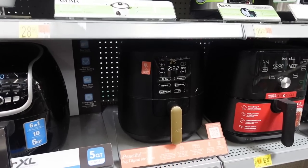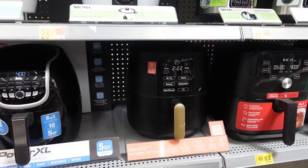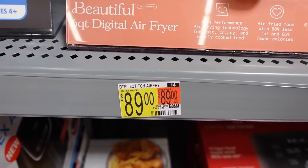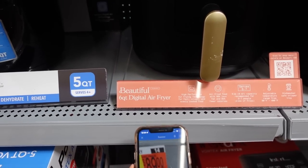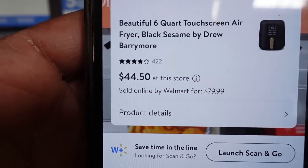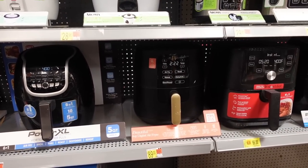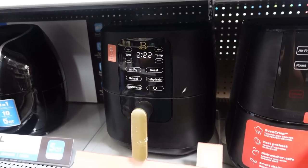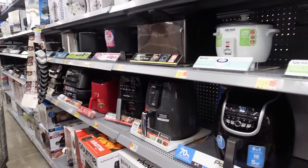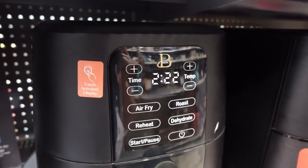The Drew Barrymore air fryer is sitting right here for $89, but I went ahead and scanned it on the Walmart app — and the price is going to shock you. It is not $89 — it's $44 in-store! So scan anything by Drew Barrymore that's still black, because they changed the color and oftentimes when a brand rebrands with a different color or design, everything by that brand goes on clearance. She has toasters, blenders, air fryers, griddles — so much.